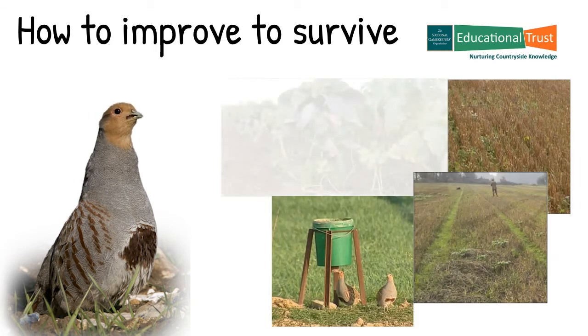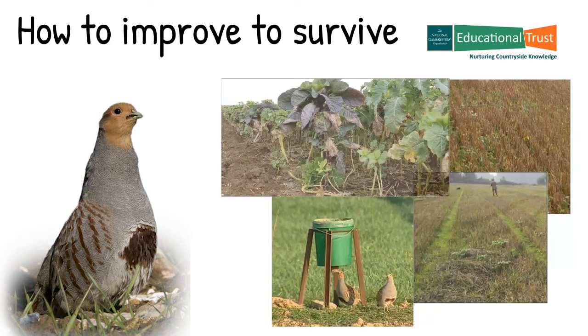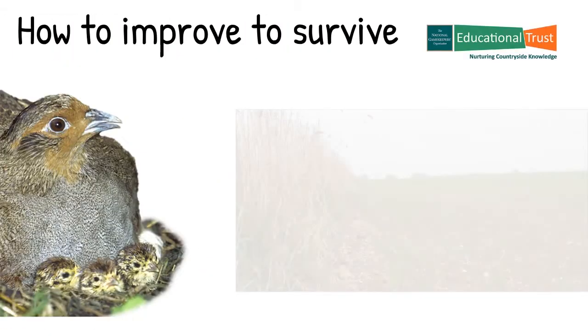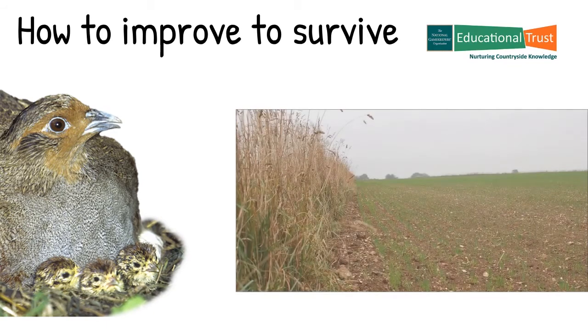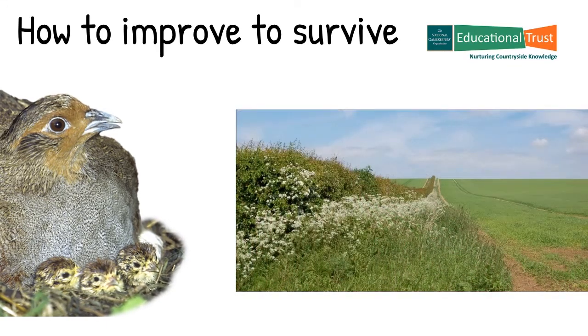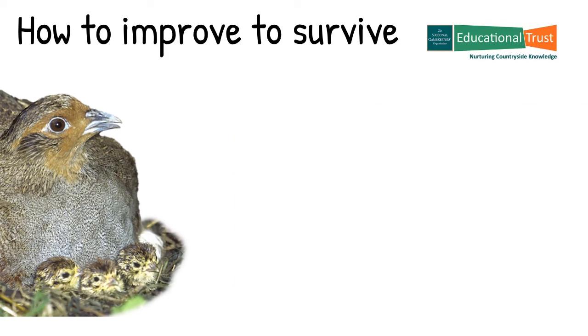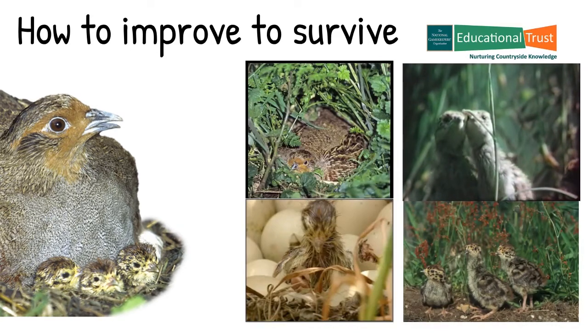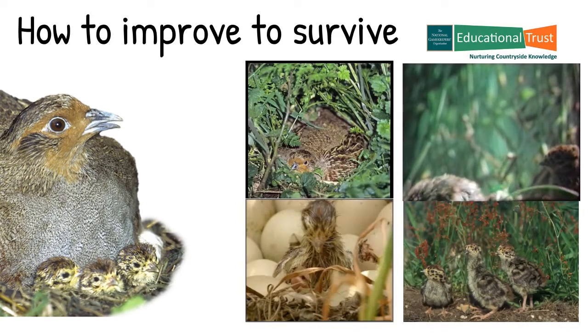Late winter and spring cover would help to protect us from predation. And how about you, Moira? I would like to see better nesting cover, for example grass margins next to hedgerows or beetle banks. And I definitely need an insect-rich habitat for brood rearing from April to August. Finally, I need safe cover to reduce the number of raptor strikes on my brood.